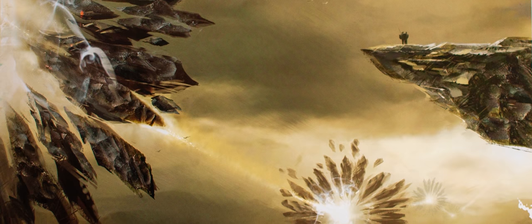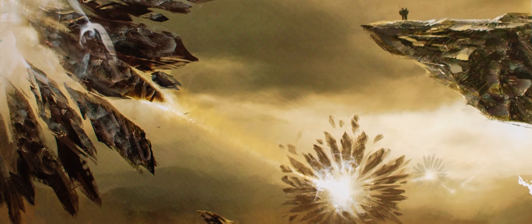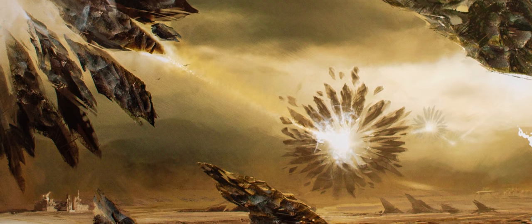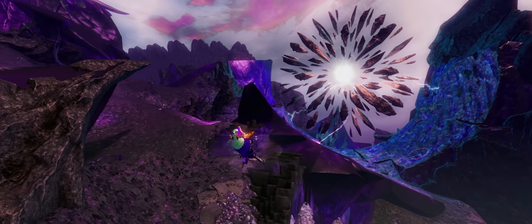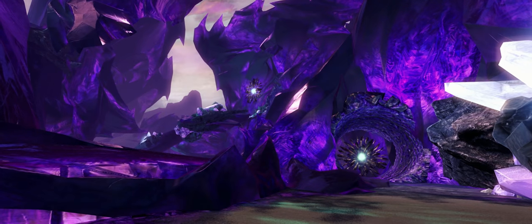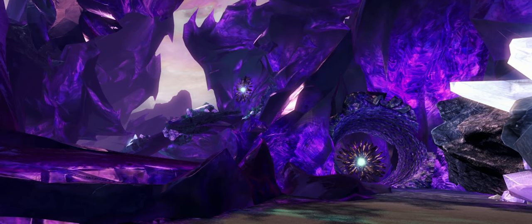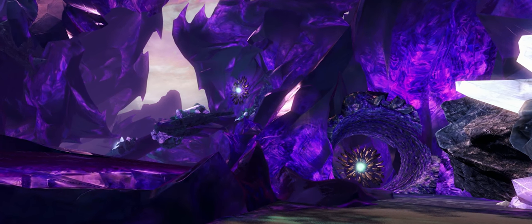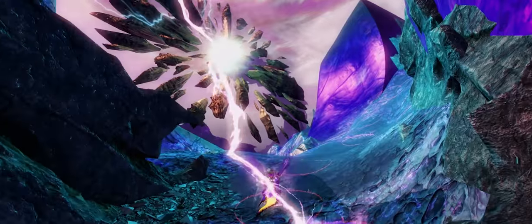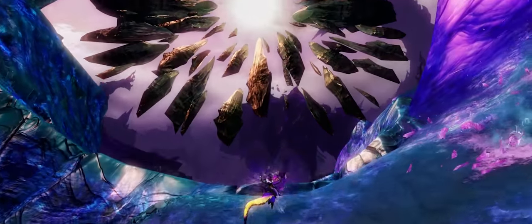Branded stars. These beautiful destructive Catherine wheels have only fairly recently found their way off the artist's canvas. I've shown them here in Vabbi, but there are similar variations in Bitterfrost Frontier and other branded locations. In game, these structures seem capable of carving their way through mountains, creating surreal and beautiful landscapes.